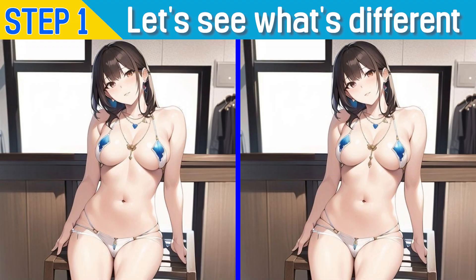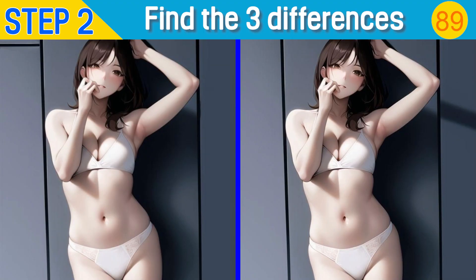Let's see what's different. The answer was these three parts. Here's the second question.